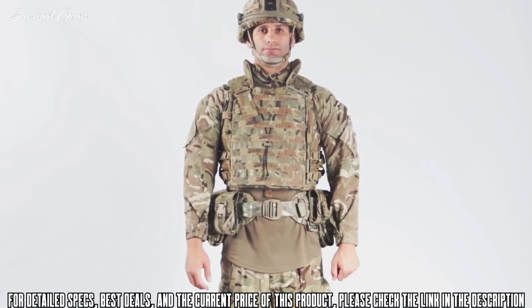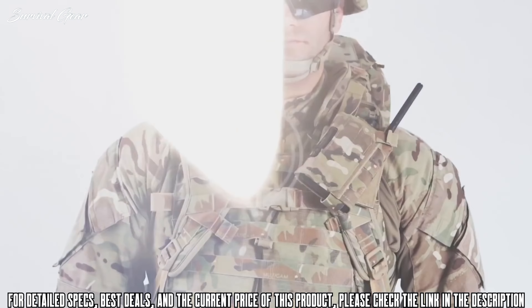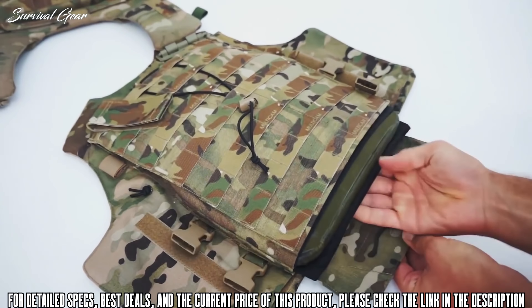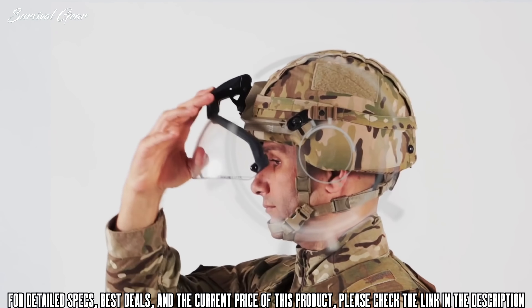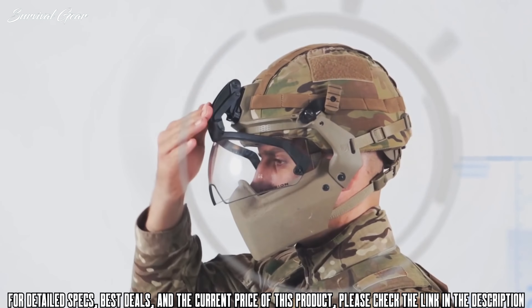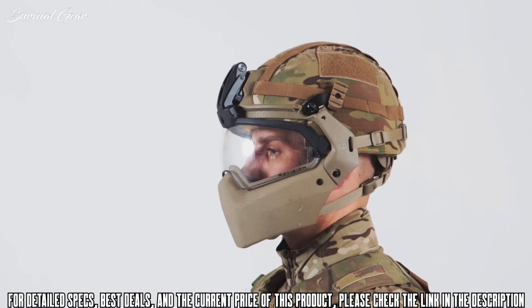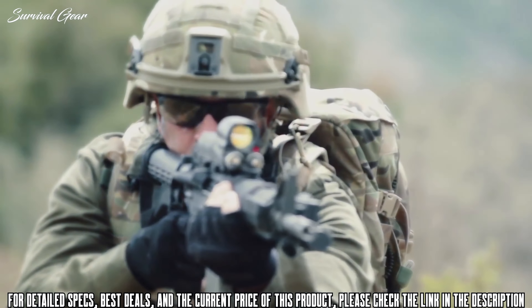The scalable tactical vest can be configured to provide a range of protection levels to match the threats and demands of the mission, utilizing both Osprey and ECBA plates. The new lighter advanced combat helmet with detachable visor, ballistic eyewear, and optional mandible guard offers increased comfort and functionality, and has been designed in conjunction with the day sack and bergen to minimize interference even when prone.